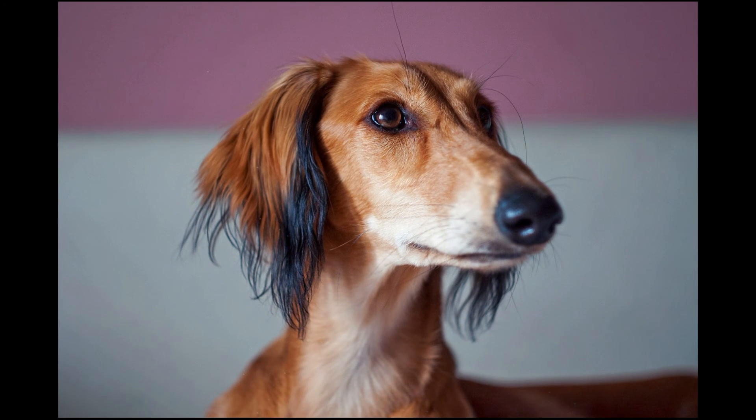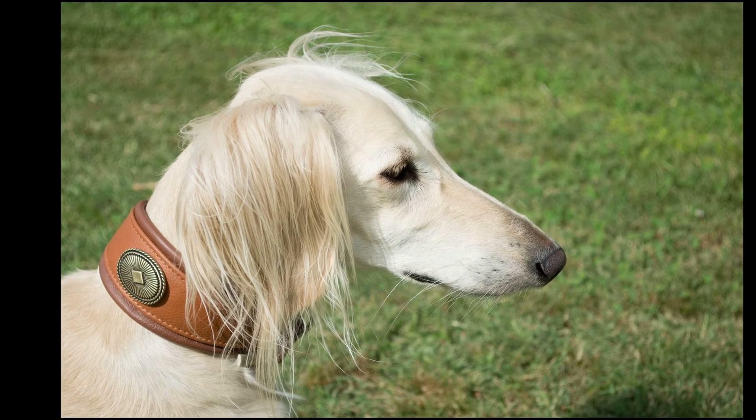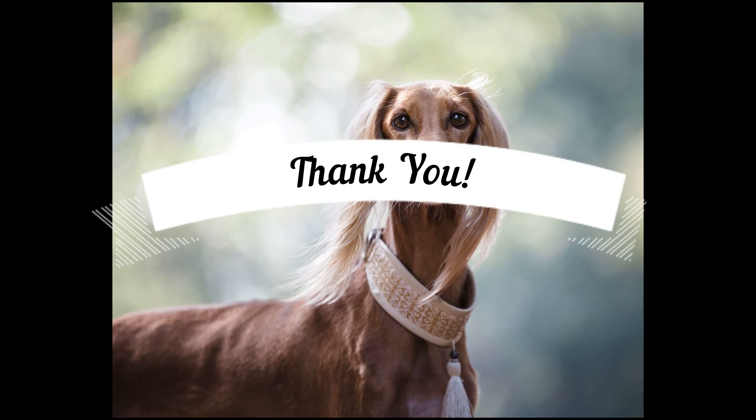They will chase most small animals, sometimes catching and killing them. You can teach a Saluki obedience in a controlled situation, but in an open field, especially if there is a squirrel in sight, he may not return to you consistently when you call.